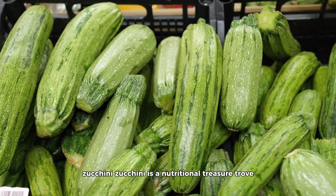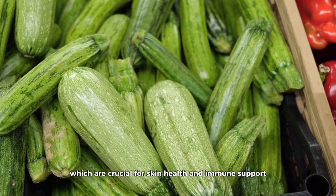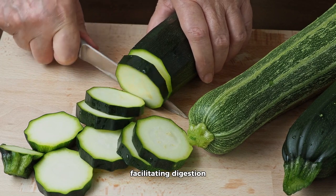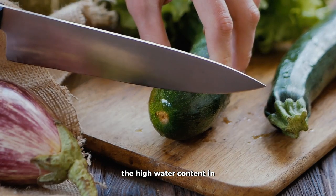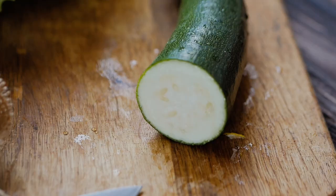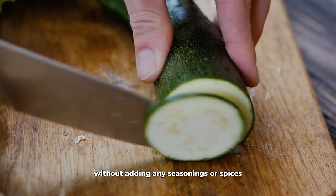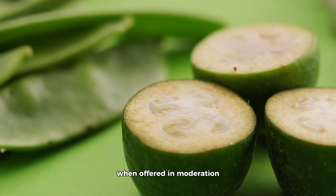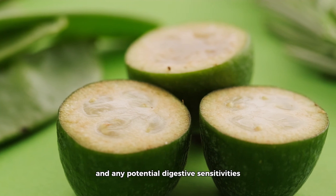Zucchini. Zucchini is a nutritional treasure trove, offering vitamins A and C, which are crucial for skin health and immune support. Additionally, zucchini provides dietary fiber, facilitating digestion and helping maintain regular bowel movements in cats. The high water content in zucchini can also contribute to your cat's hydration, particularly during warm weather. Serve zucchini in small portions, either grated or lightly cooked, without adding any seasonings or spices. While zucchini can be a healthful addition in moderation, be mindful of your cat's preferences and any potential digestive sensitivities.